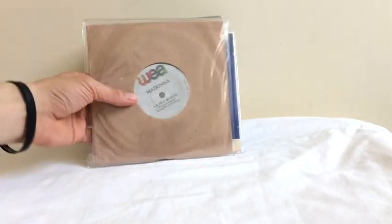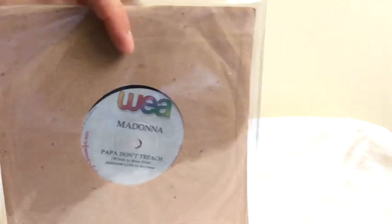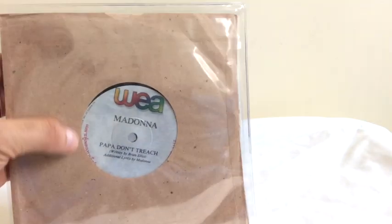Then we have the Thailand promo — so the Thai promo of La Isla Bonita came in a paper sleeve, as you can see, and Papa Don't Preach was placed on the B-side. You can see some of the promotional writing there in Thai.